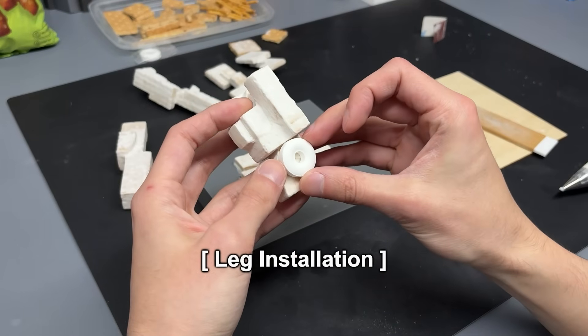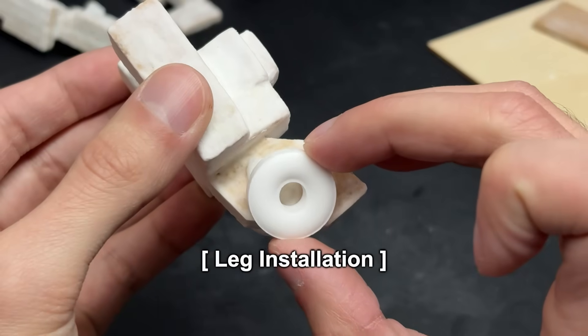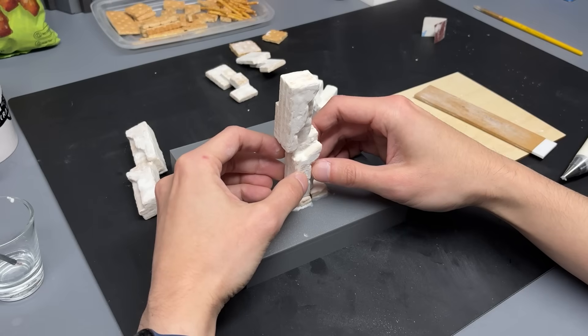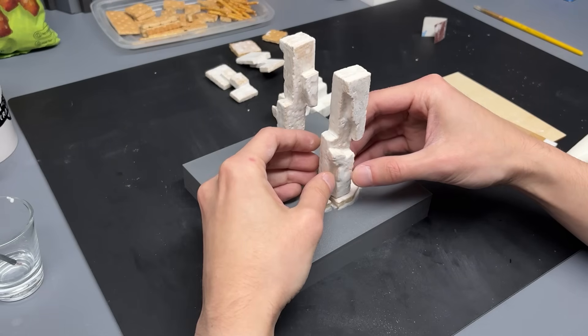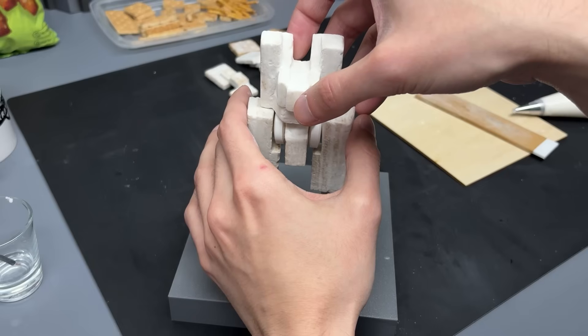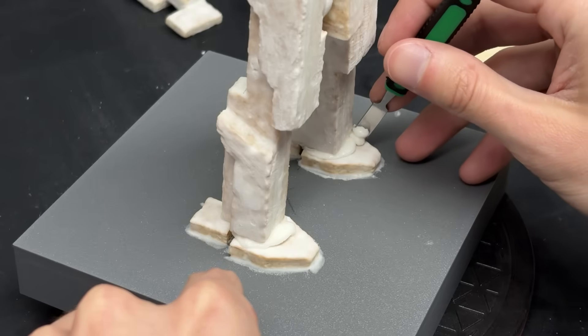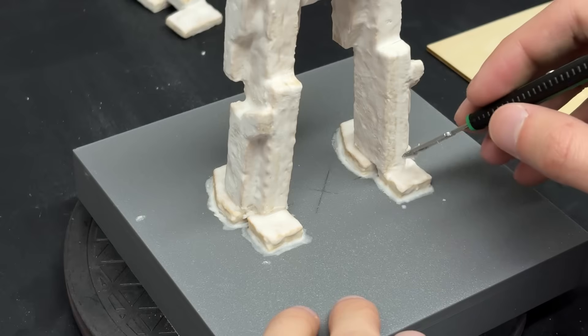If there's one lesson to learn, it's this: create a continuous supporting column from foot to hip and let the main chassis sit squarely on top. That way, the weight goes straight into the ground instead of pulling the joints apart.